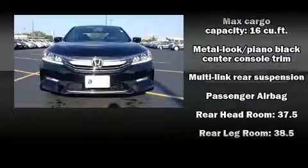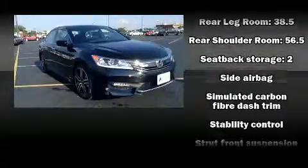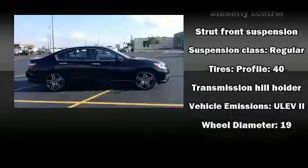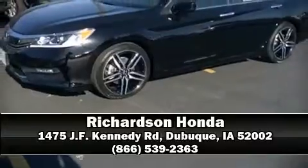Additional safety features include traction control, brake assist, a panic alarm, and four-wheel disc brakes with ABS. For added security, dynamic stability control supplements the drivetrain. Stop by our dealership or give us a call for more information.